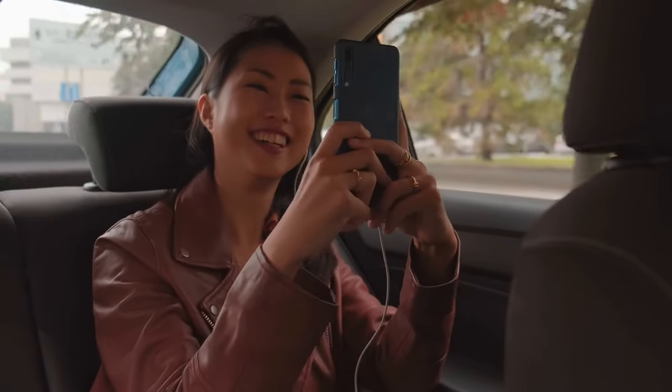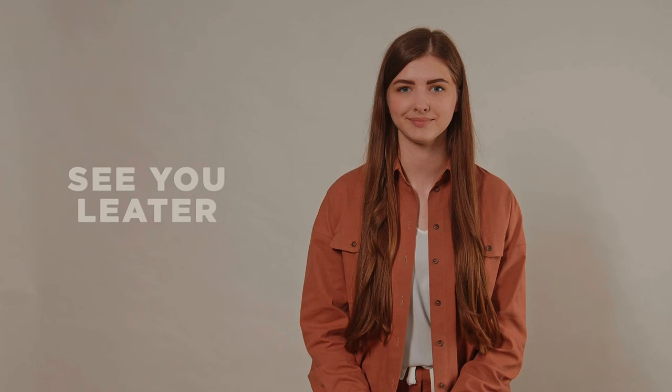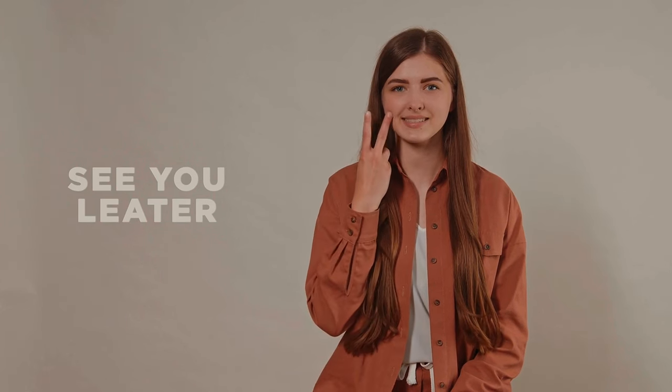If you found this video helpful, do hit that like button and stay updated by clicking on the subscribe button. Also, do check out my other videos shown on the screen. Thanks for watching. See you in the next video.